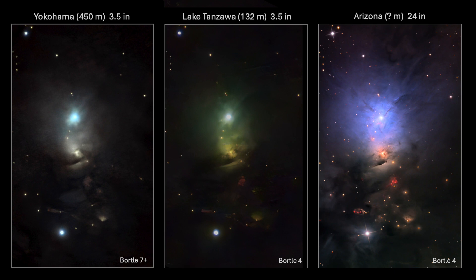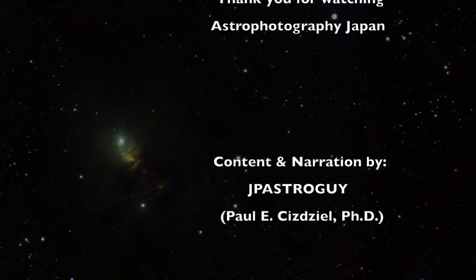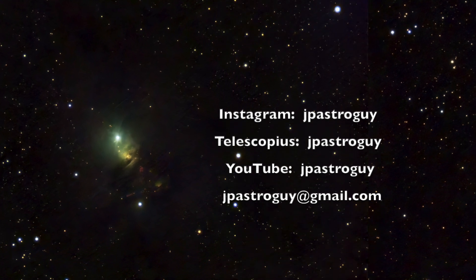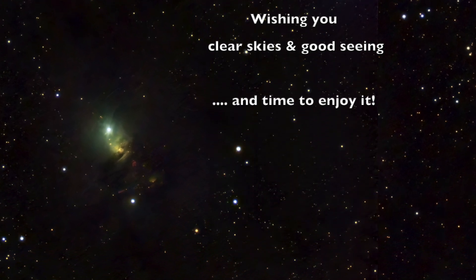Here is one last look at my two images from Bortle Class 7 skies in Yokohama and Class 4 skies in the Japanese mountains, compared to a professional quality image. I like doing these experimental image comparisons between data collected with single variables like filters, cameras, imaging locations, or other aspects — it is educational and it explores the factors and limitations that influence my astrophotography results. In Japan, I'm JP Astroguy, my name is Paul Cheezgel, and thanks for coming along on this imaging travel adventure to Lake Tanzawa.